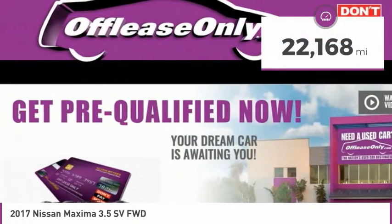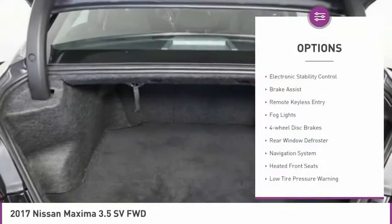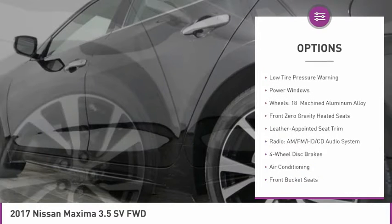This vehicle has less than 25,000 miles. Here are some of this vehicle's great options: electronic stability control, brake assist, remote keyless entry, fog lights, four-wheel disc brakes, rear window defroster, navigation system, heated front seats, low tire pressure warning, power windows.